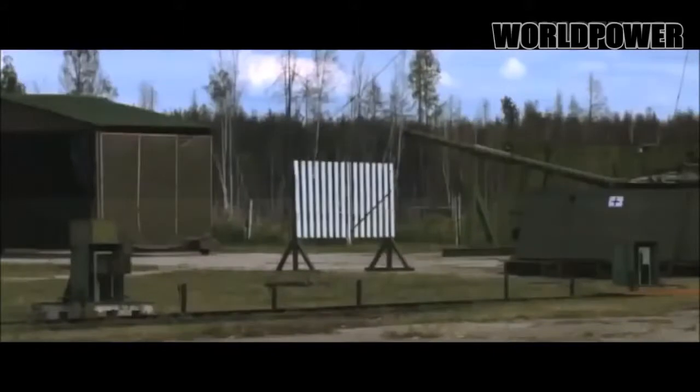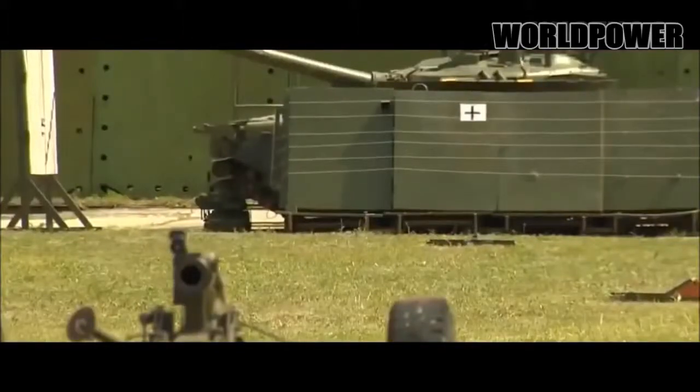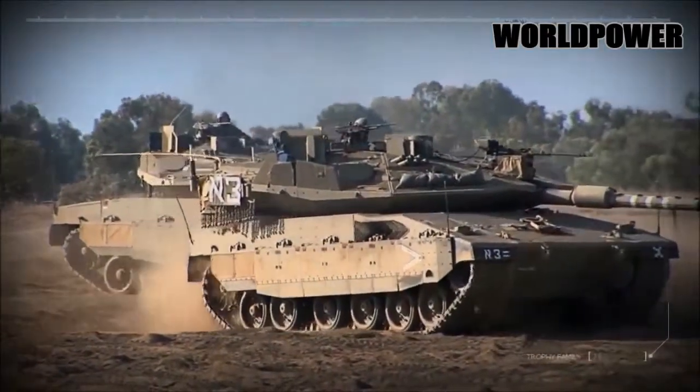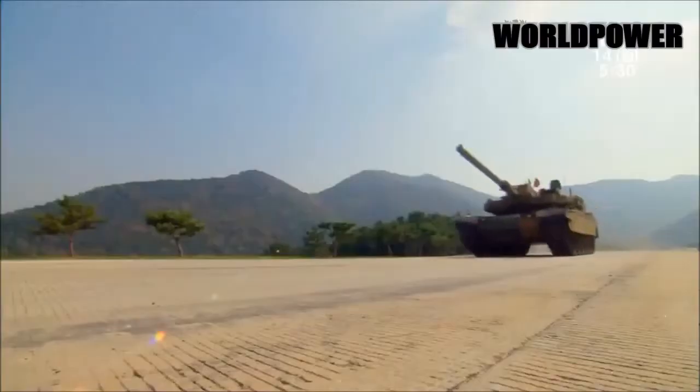ARENA-equipped tanks are fitted with between 22 and 26 interceptor rockets, with interception taking place approximately 10 feet away from the tank. Other nations are catching on to the APS concept. Israel's Trophy system protects Israeli tanks from rockets and missiles in terrorist hands, and South Korea is equipping its K-2 Black Panther.